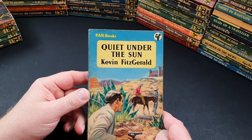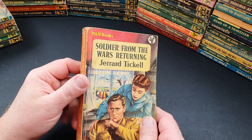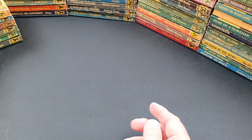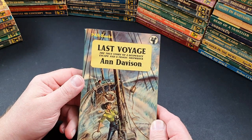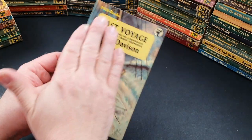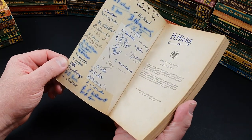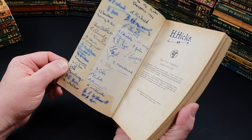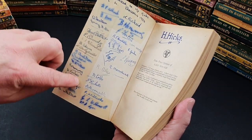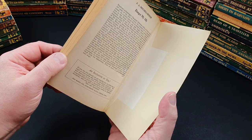387 is Quiet Under the Sun by Kevin Fitzgerald. 388 is Soldier from the Wars Returning by Gerard Tickell. 391 is Last Voyage by Anne Davison — this one has an amateur laminate over it, so it's not quite as nice as you'd think. Inside, someone's written a presentation: it's presented to Mr. Hicks from 3C, Christmas 1956, with all the signatures of his class. That's really nice, brilliant!